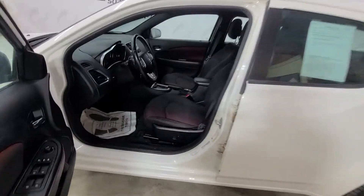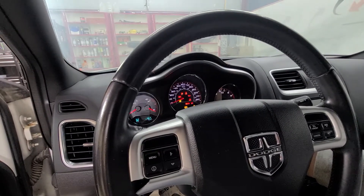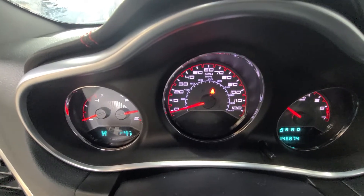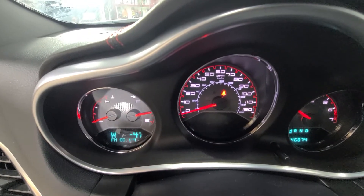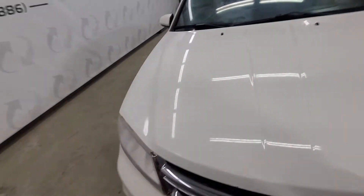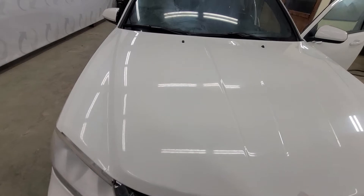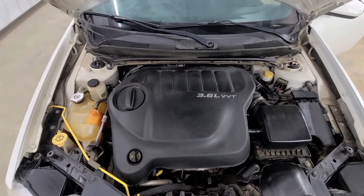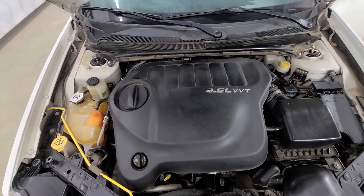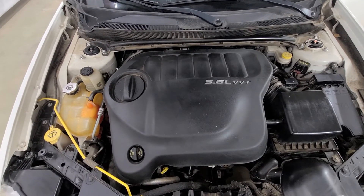So I'm going to go ahead and start it up, pop the hood, and let you listen to it run and show you the engine compartment. Fires right up. All the codes clear out — there goes the airbag light. So there are no codes or indicators on this vehicle. 3.6 liter V6, plenty of power, runs and drives great, sounds great — good running vehicle.